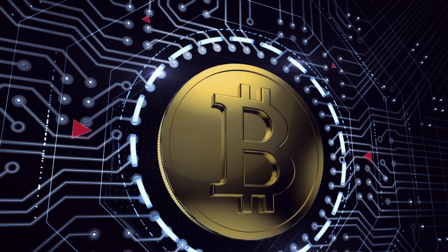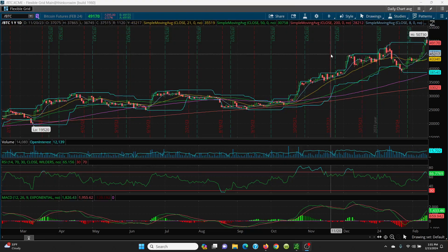This is Young Trader and this is midday trading. Today we're going to take a look at Bitcoin BTC. This video is for information purposes only, not a recommendation to buy or sell stock or ETF. Please like and subscribe, thanks for watching.